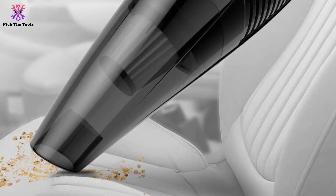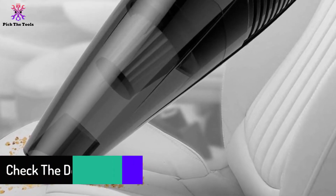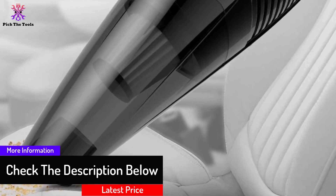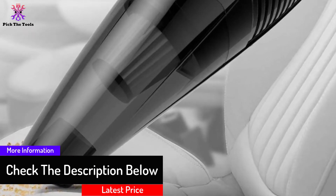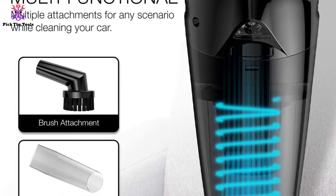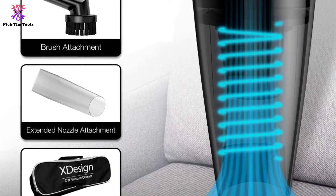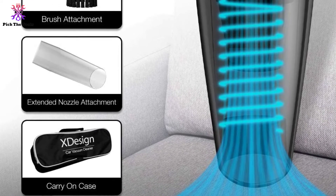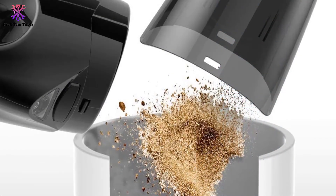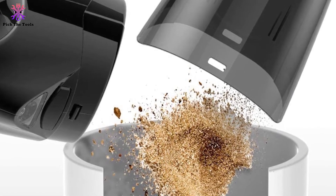Crafted with a HEPA stainless steel filter, it traps every bit of dirt and dust inside, keeping the air clean while you tidy the car, and it is also washable. This product is compact and lightweight, making it easy to carry around while cleaning the corners of the car or when traveling. The ergonomic handle makes it easy to hold, and with a great selection of nozzles it can sneak into crannies and nooks to suck up small particles. The built-in LED light makes cleaning a breeze too.